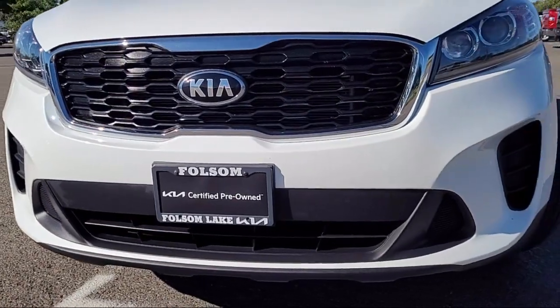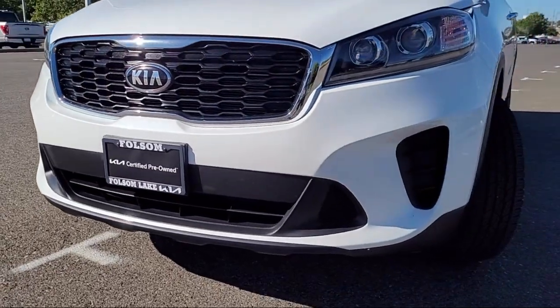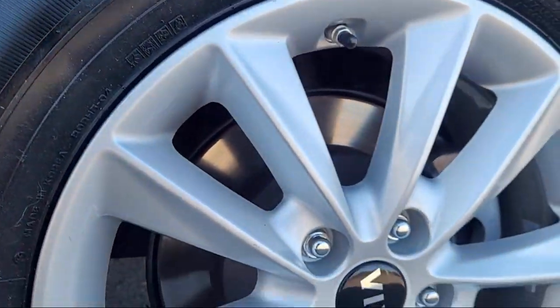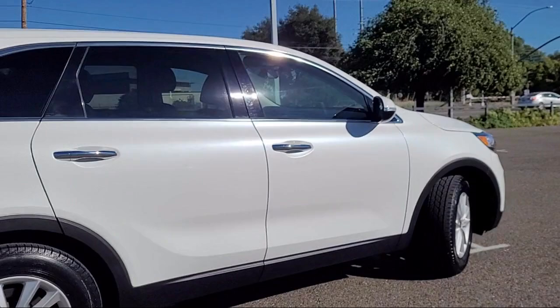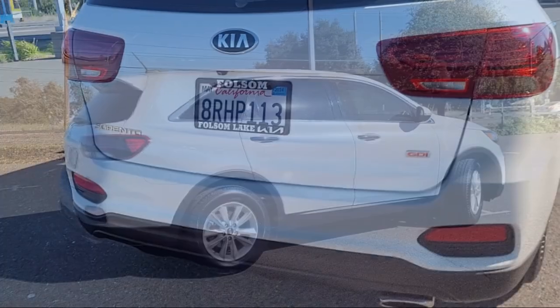It comes equipped with a rear view camera, SE Essentials cloth seating trim, Apple CarPlay and Android Auto, third row seating, and alloy wheels.